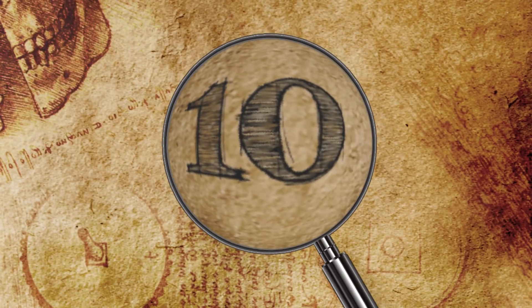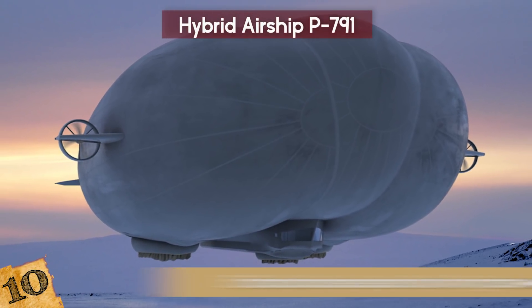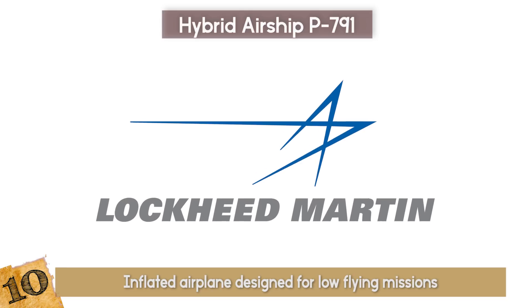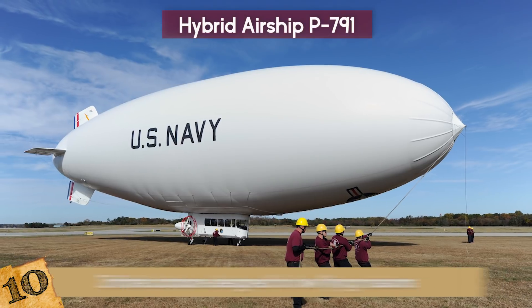The Hybrid Airship P791 — despite what it looks like, this isn't a hot air balloon. It's an inflated airplane designed for low-flying missions. Lockheed Martin, the company behind its creation, combined the features from an airship with that of an airplane to form the hybrid airship.